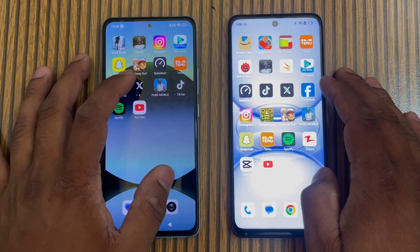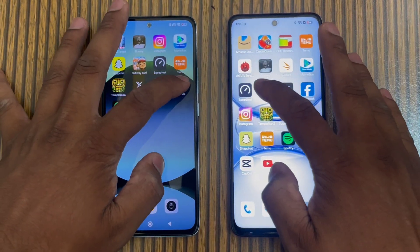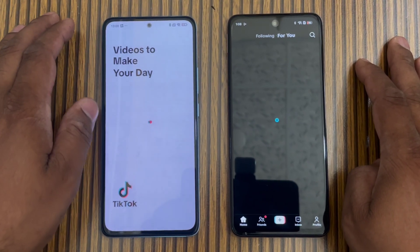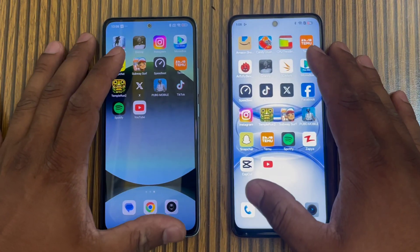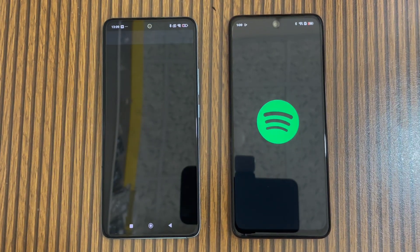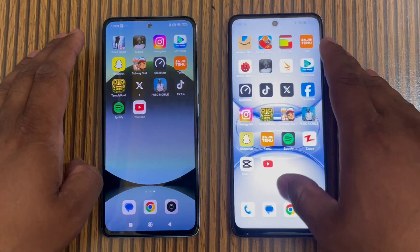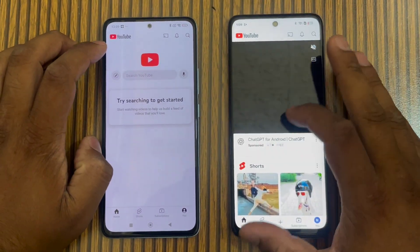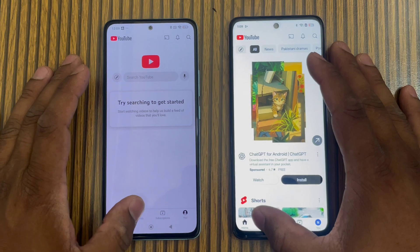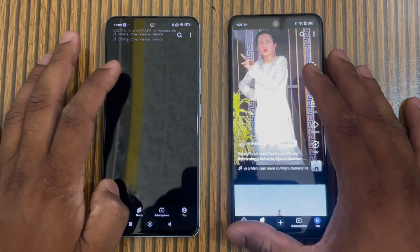Opening X — Realme is slightly faster. Then we open TikTok — Redmi Note 14 is slightly faster this time. Then Spotify — Realme C75X is slightly faster on Spotify. Then we open the trending page on both phones — the C75X is slightly faster and there is a noticeable difference in loading.